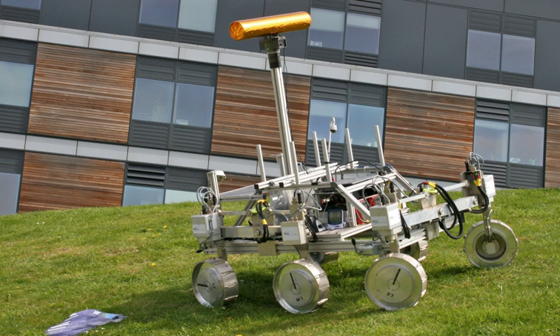The rover is an autonomous six-wheeled terrain vehicle once designed to weigh up to 295 kg, approximately 60% more than NASA's 2004 Mars exploration rovers Spirit and Opportunity, but about one-third that of NASA's Curiosity rover launched in 2011.